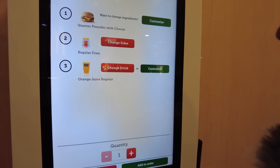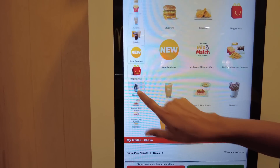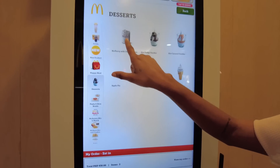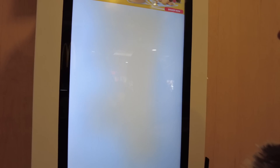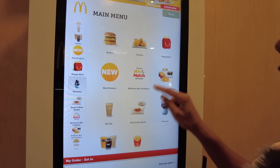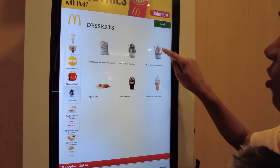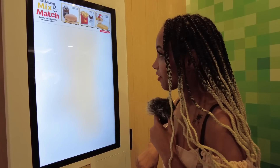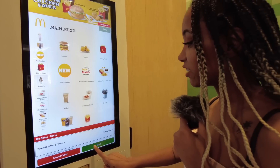I have regular fries and a drink — orange juice, regular size. We also ordered a McFlurry. Luna wants caramel. For the purpose of this video we had to order the same thing we ordered in the Dominican Republic.